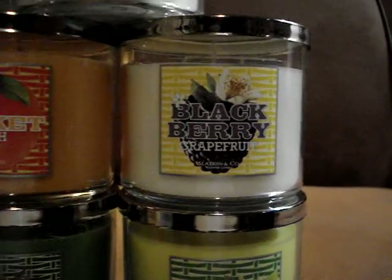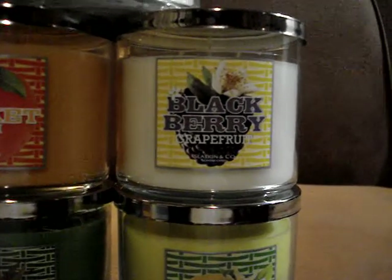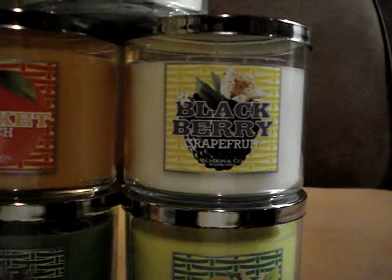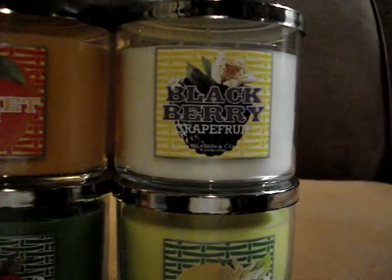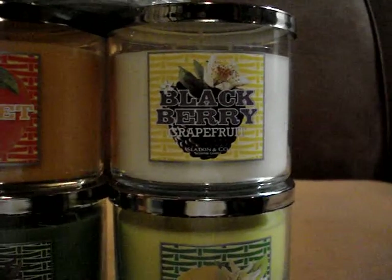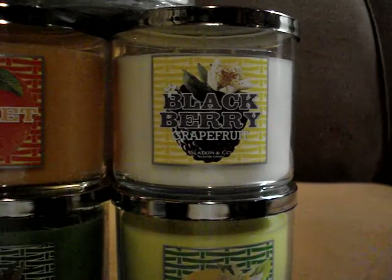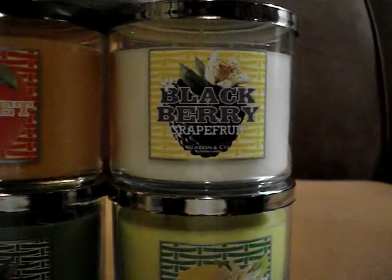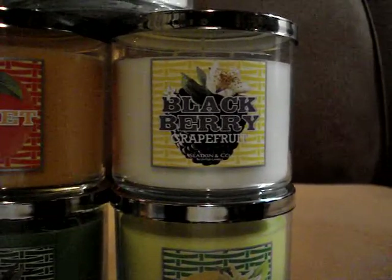Blackberry Grapefruit. This one is kind of candy-ish. I have to burn it, but off of a cold throw — and of course everything is cold throw judgment — it's kind of candy-ish blackberry, but then the grapefruit kind of like does something to it. It gives it like a little edge. So I really like this one.